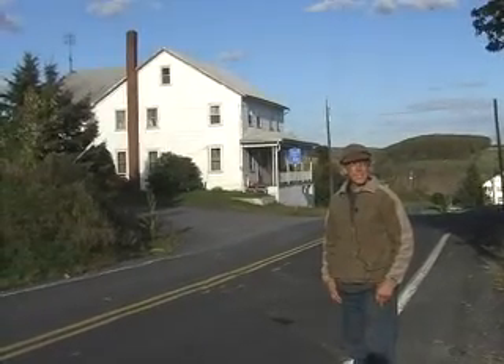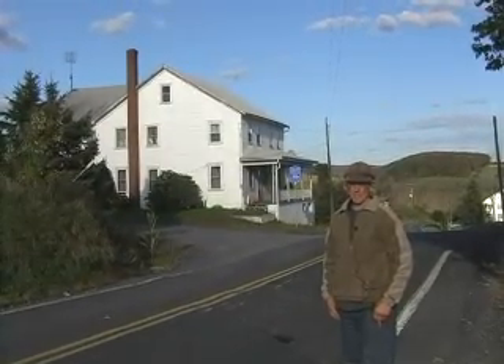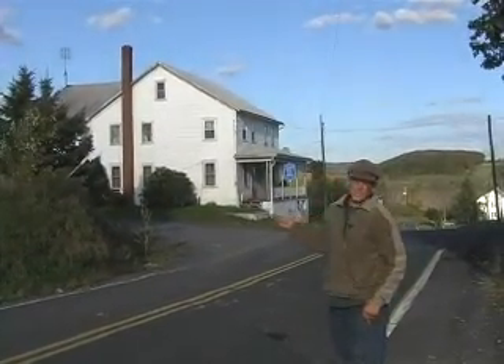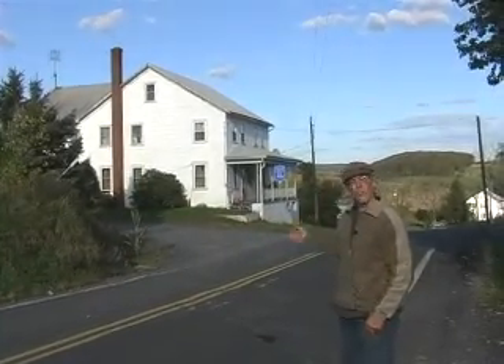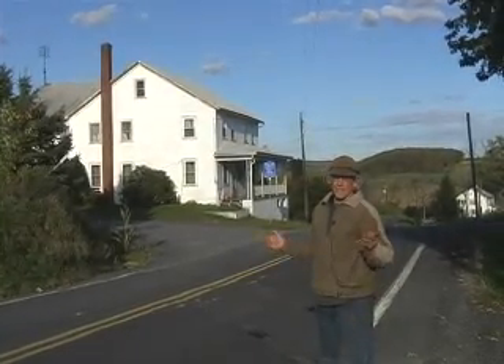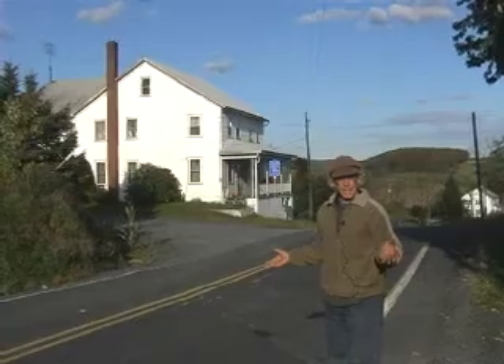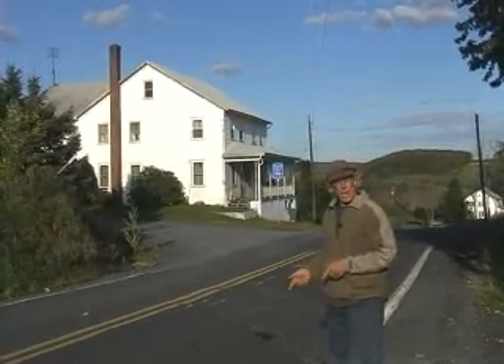We're here in the village of Rough and Ready, and we're not quite sure how it got its name. In fact, there's not much of a village left here anyway. The house behind me, however, at one time within memory had a bake oven. The idea that one bake oven could supply a number of farms or houses could have happened right here.